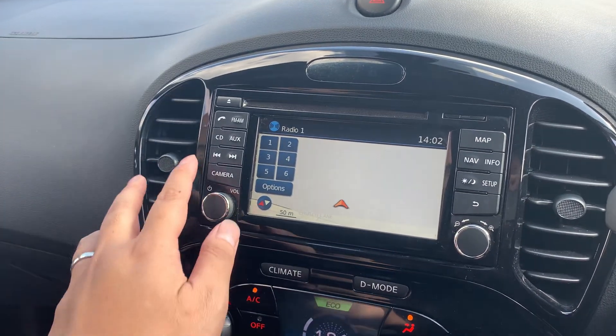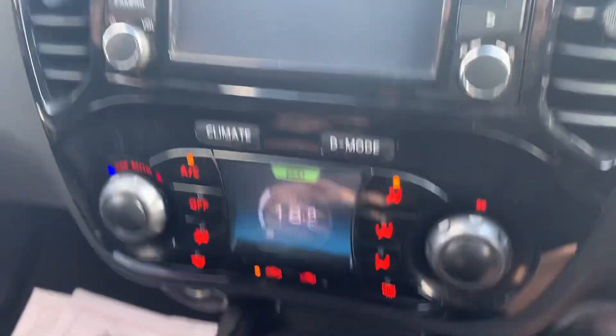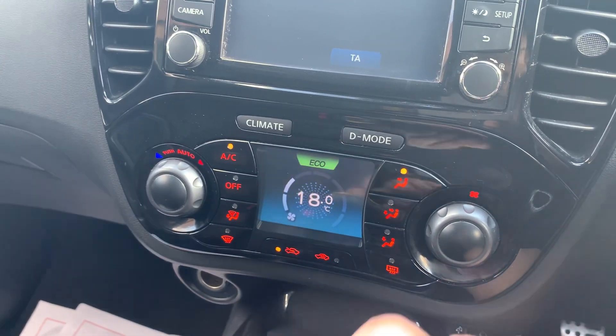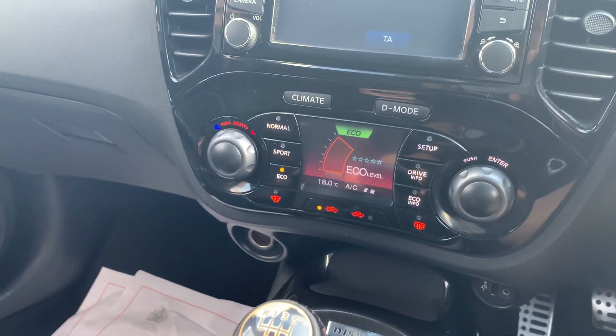Satellite navigation system, media for your CD and auxiliary input, reversing camera with guidance lines. There's a Nismo plaque, and you've also got climate control with air con — blown out hot and cold. You've also got your driving mode which changes over: sport, normal, and eco, however you prefer to drive it.